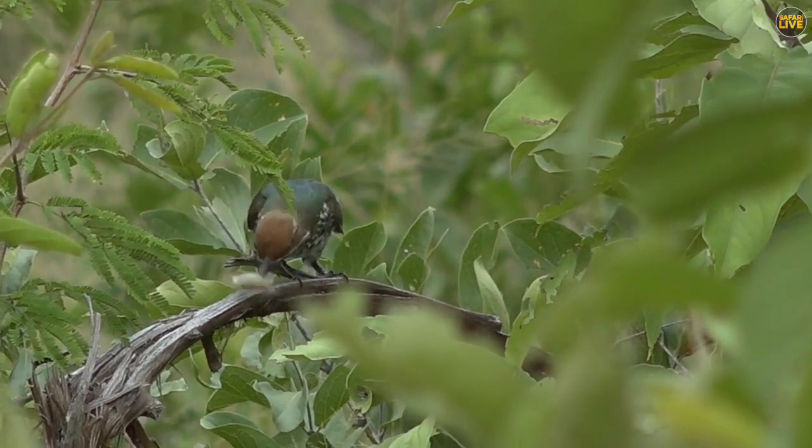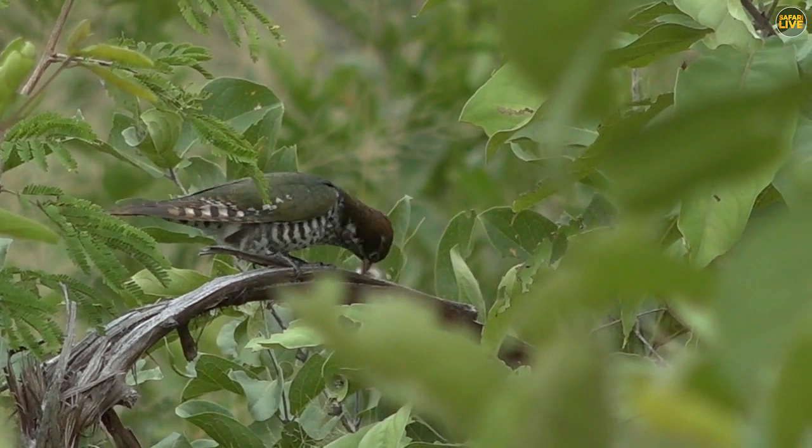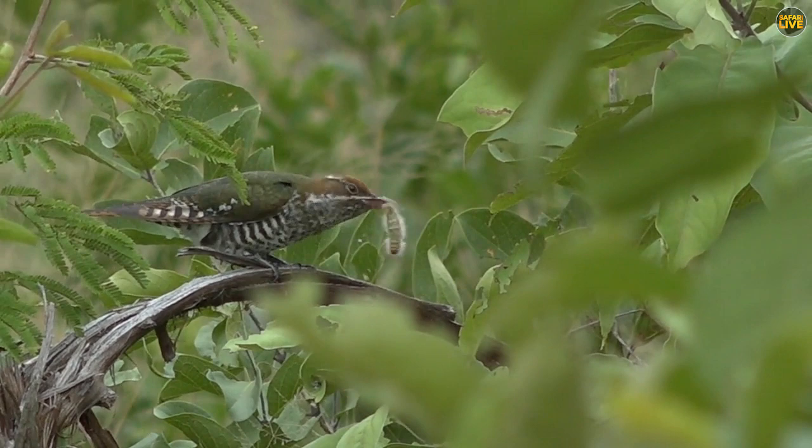Look what we have found — a juvenile Diederik's cuckoo. It's feeding time. It's so amazing because we saw it catching this caterpillar.